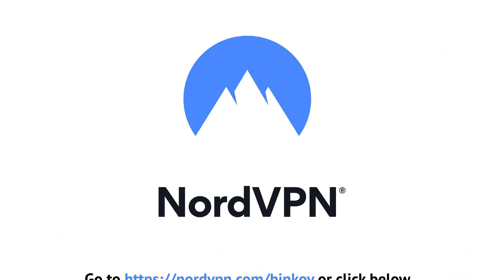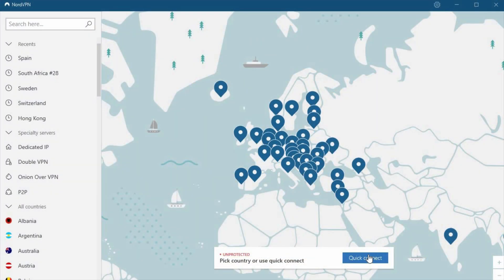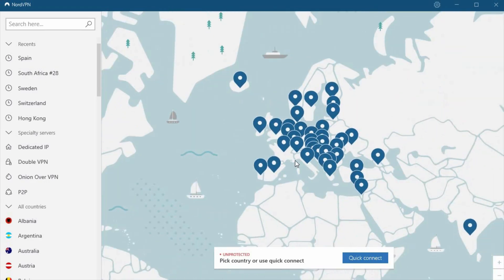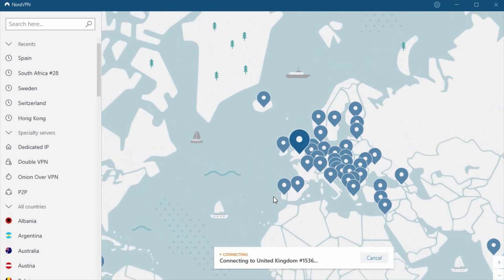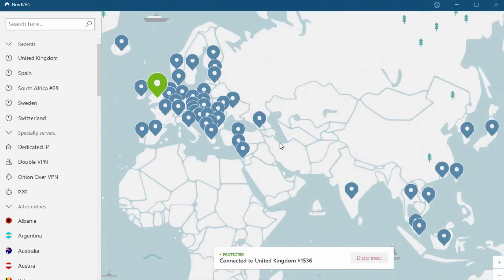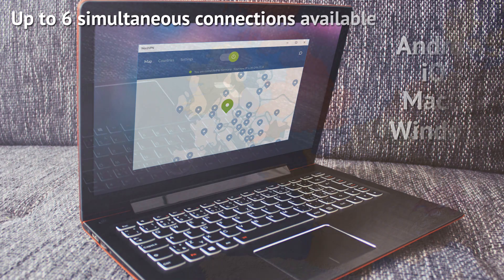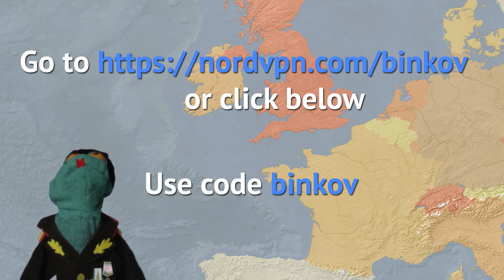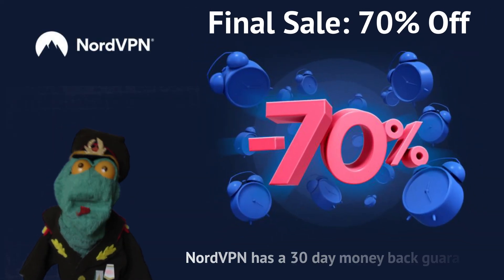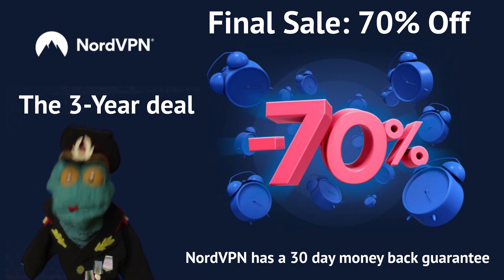A NordVPN app on your phone or computer creates a secure, encrypted tunnel between your device and the internet using its own special servers. There are over 5,000 servers in 62 different countries to pick from, so you can pretend you're connecting from there. NordVPN has no bandwidth limits, allows peer-to-peer sharing, and the app is compatible with Android, iOS, macOS or Windows. NordVPN is giving Binkov viewers a special offer — go to NordVPN.com/Binkov and use the code Binkov. You will get 70% off a 3-year plan and an extra month for free. Check out their rates and offer by clicking the link below.